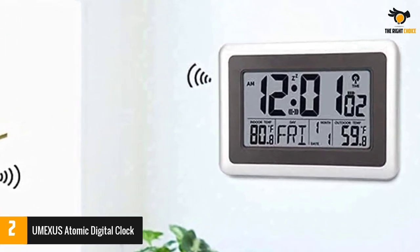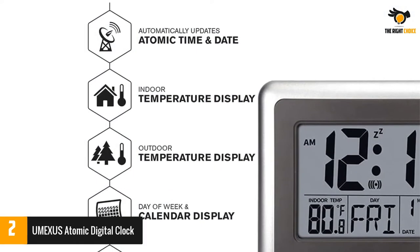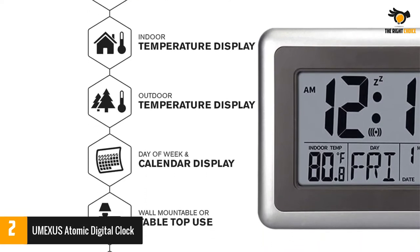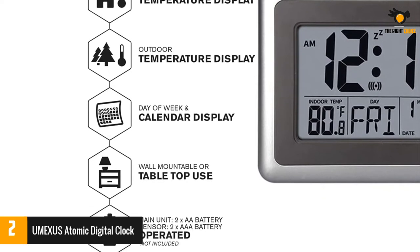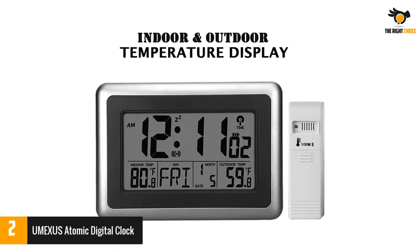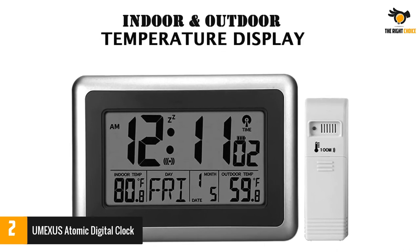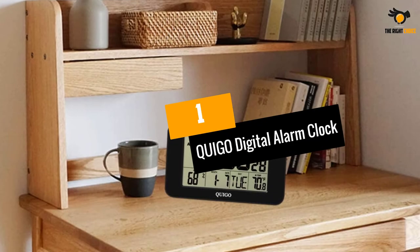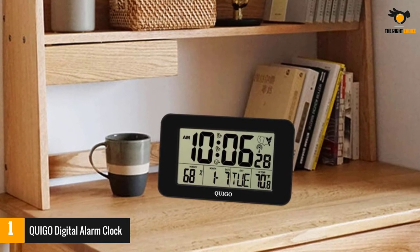This clock is suitable for hanging on a wall or setting it up as a tabletop clock in your office or living room. The clock and sensor each run on two double-A batteries. With a wide display screen, the atomic clock has a built-in receiver for WWVB RCC radio wave signals to adjust time according to the time zone, updating daylight saving time automatically, and is accurate to within one second.